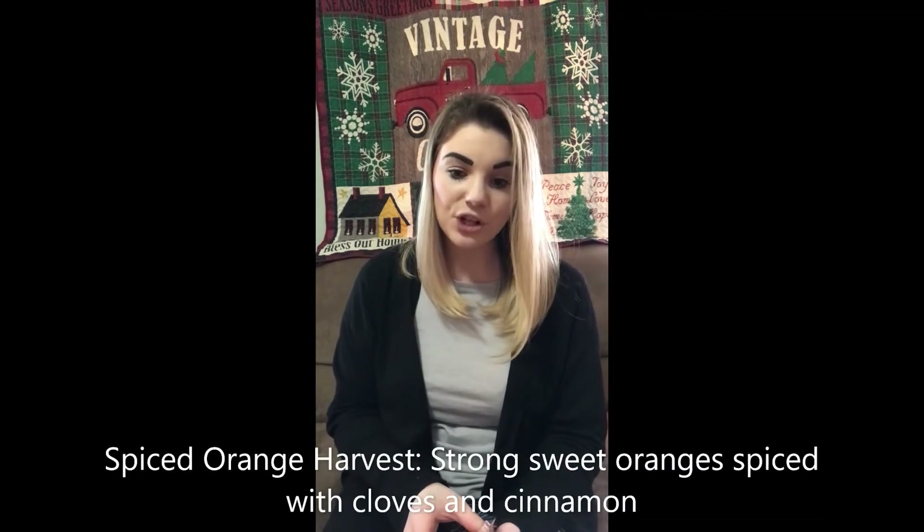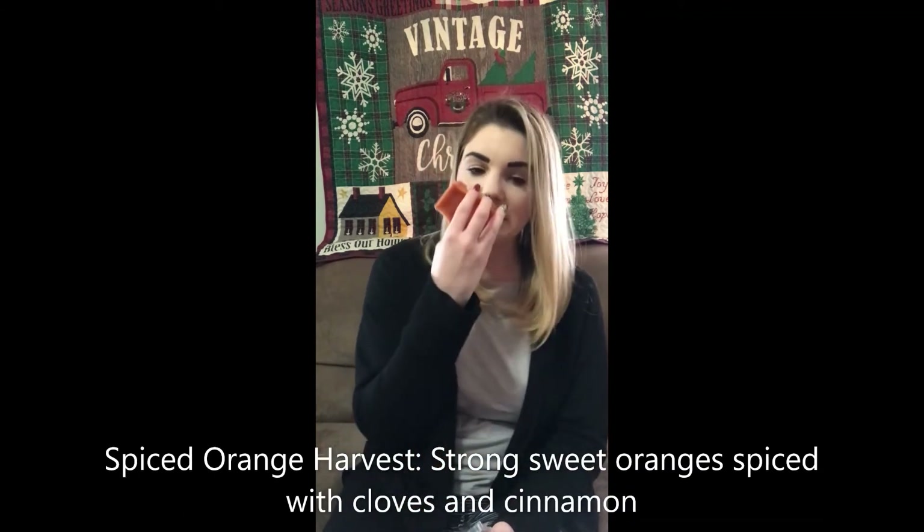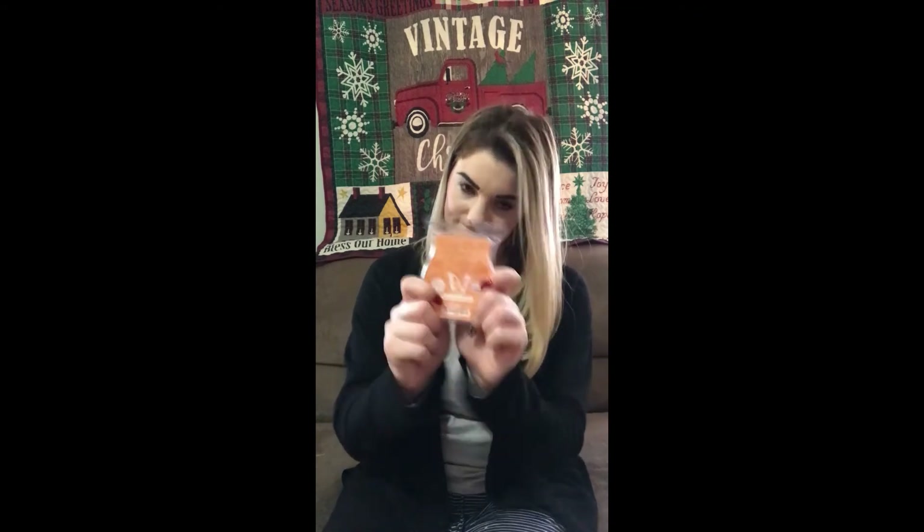Next up is Spiced Orange Harvest. I'm definitely smelling the orange in this one, and some spices. Trying to identify the exact spice — not quite cinnamon, maybe nutmeg. The scent description says: strong sweet orange spiced with cloves and cinnamon. Clove is what it was — that's what I was picking up on. So if you like an orange spice, this is for you.